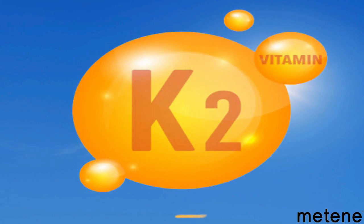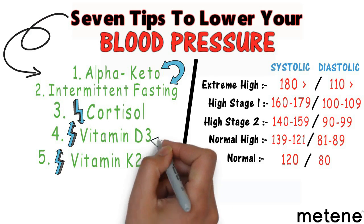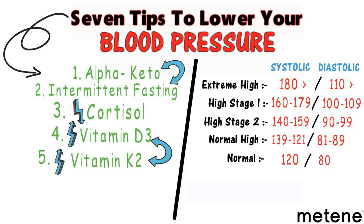Number five is increasing vitamin K2, which is different from K1. Vitamin K2 helps remove excess calcium from your arteries and puts it into the bone. Vitamin D3 and K2 together are really important in lowering blood pressure, as they work synergistically on calcium regulation and arterial health.